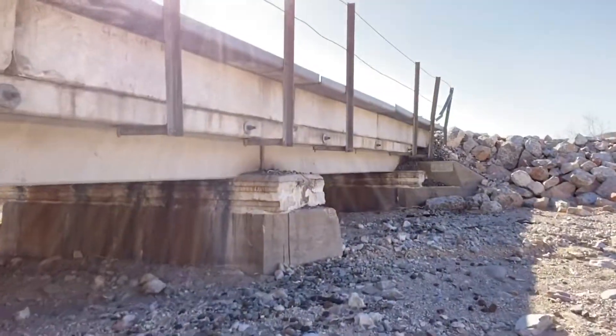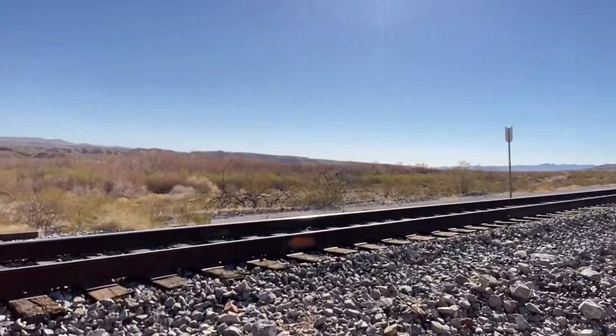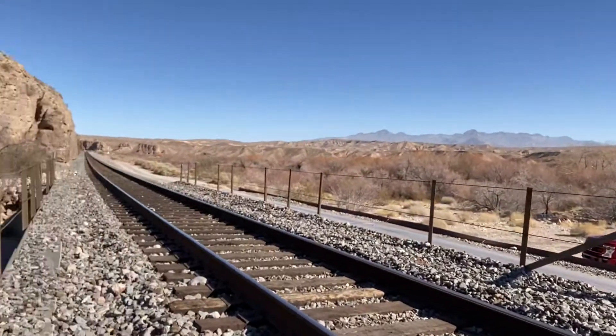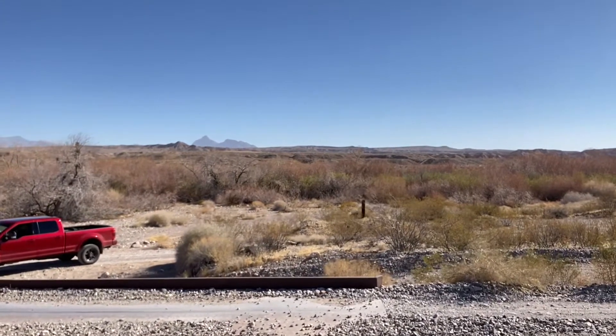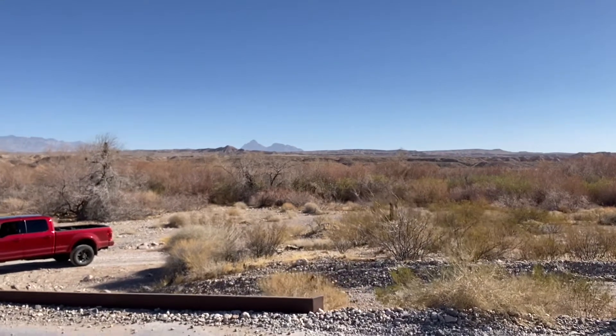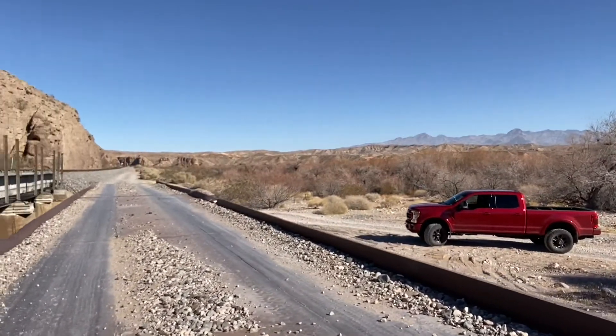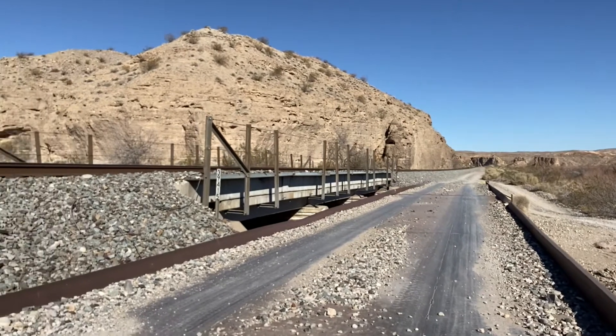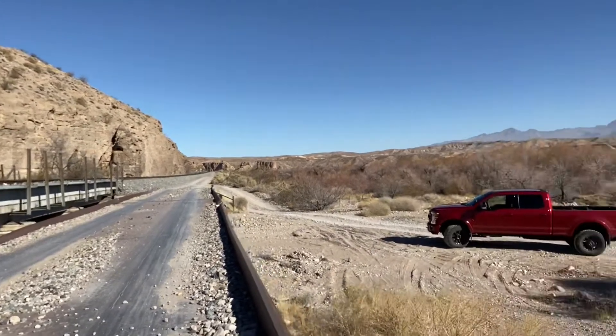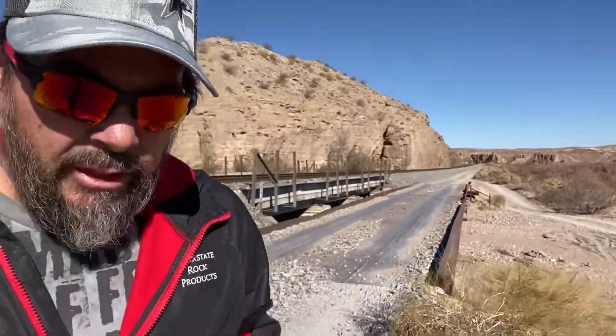I'm going to pick you up. We're going to walk over the top. There's the train track. Maybe I'm wrong — this one is built for automobiles. Maybe they ran trains across it at one time. We'll see what we can do, see if we can get around and check out some of the other ones. Even if it's not like I thought, I think the bridges will still be cool to see. That one said 1930 on it, so that's a pretty old one. Let's go see what we can find.